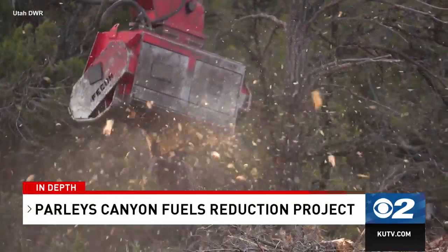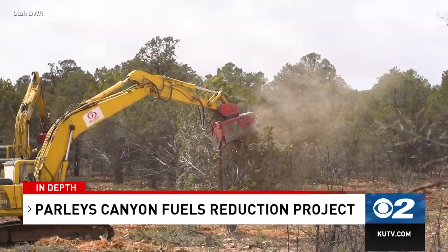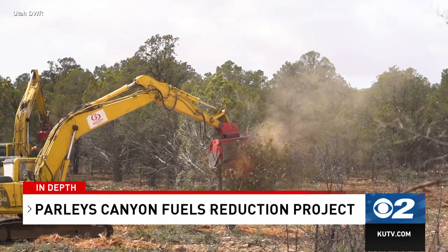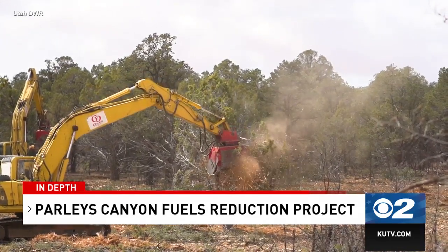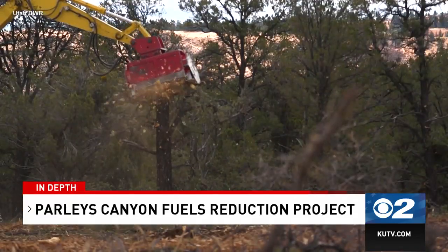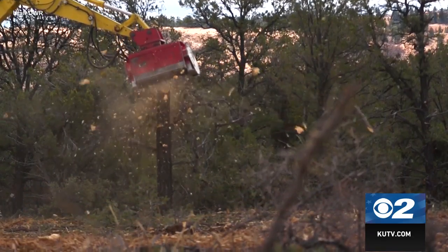This project is more visible than a lot of those projects out in the middle of the mountains or the desert. It's really one of the first projects that's truly visible along the Wasatch Front where a lot of people can see it. I think it's a special project in that it can really help educate people about the need to do this work.